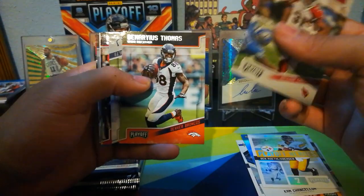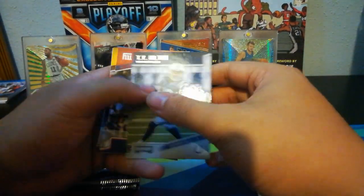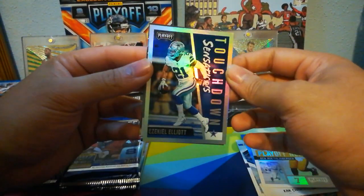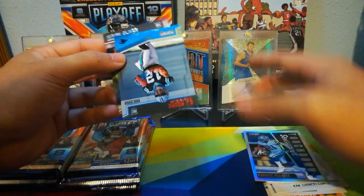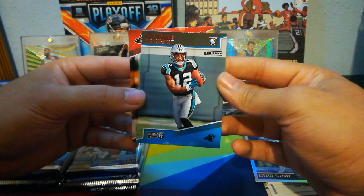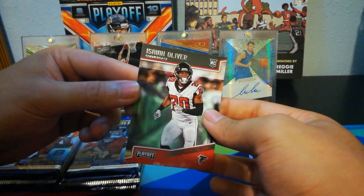David Johnson, Demaryius Thomas, T.Y. Hilton, Eli Manning, Alex Smith. Touchdown Sensations — Ezekiel Elliott, that's number one. And then we've got a rookie red zone of DJ Moore. Nice. Two rookies in this pack — Isaiah Oliver.